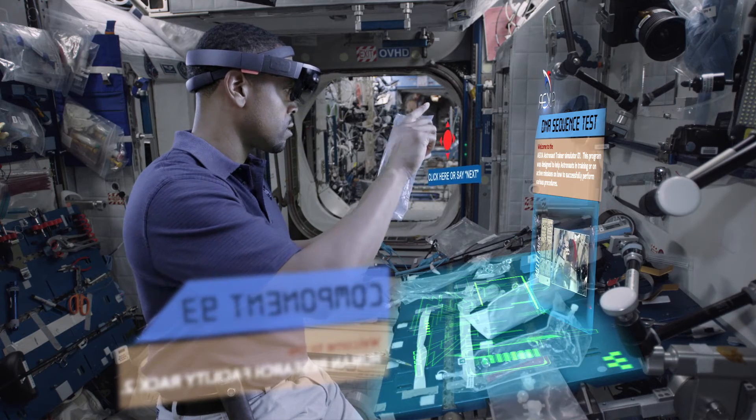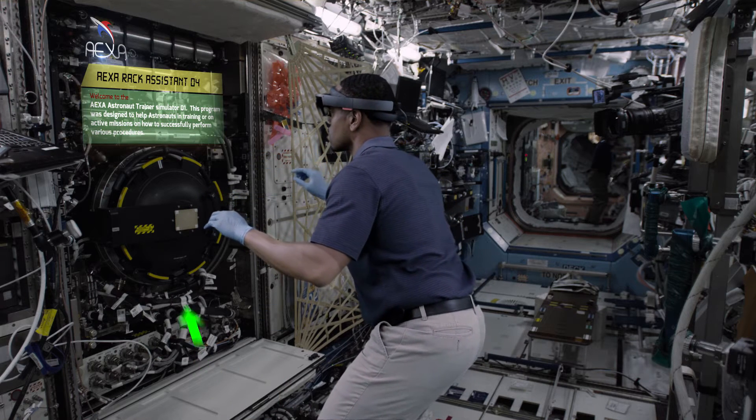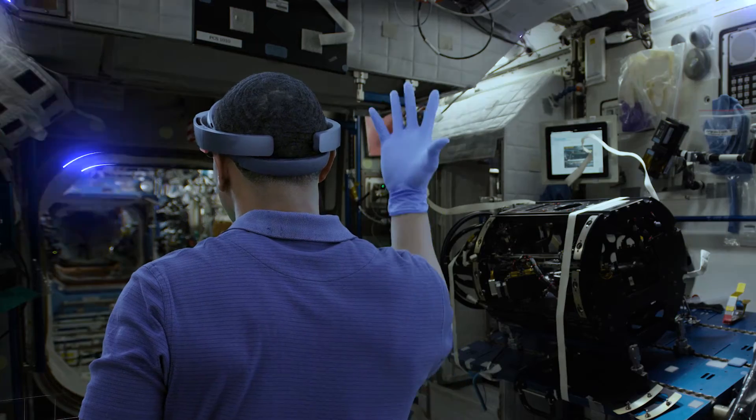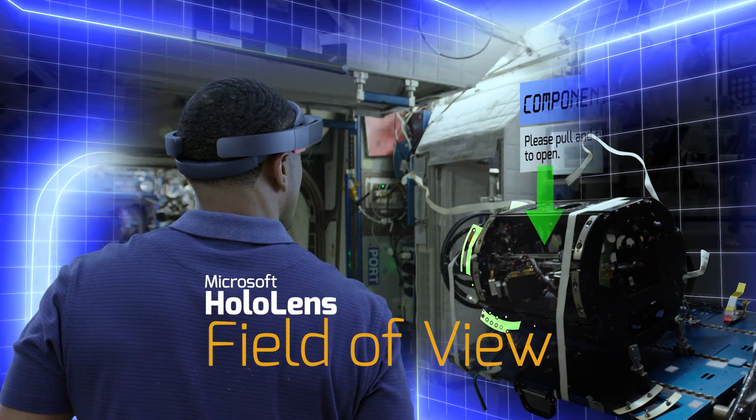Using HoloLens, you can give a crew member or user a representation of equipment and guide them step-by-step through a procedure. You can show them different parts of a payload rack in the International Space Station. It maps out your environment and allows them to actually interact, as opposed to augmented reality, which is just an overlay of digital information.